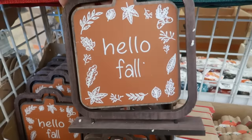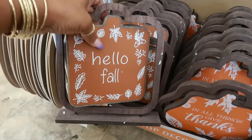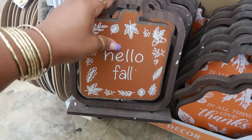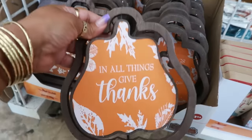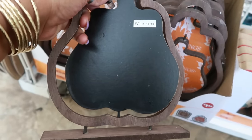It says 'Hello Fall' and it's like a faux leather on the front — you know that crafting leather they were selling? That's what it seems like it's on. And then this one says 'In All Things Give Thanks' — that is really cool. And that's a chalkboard too.